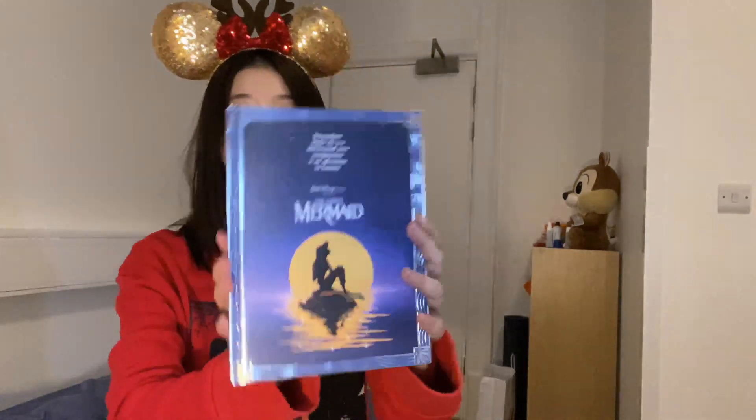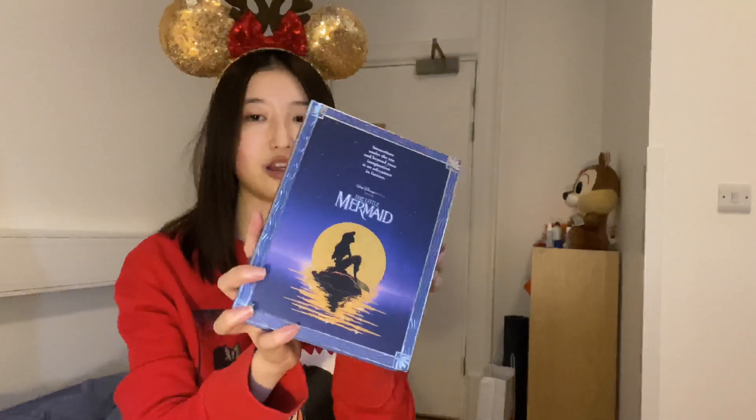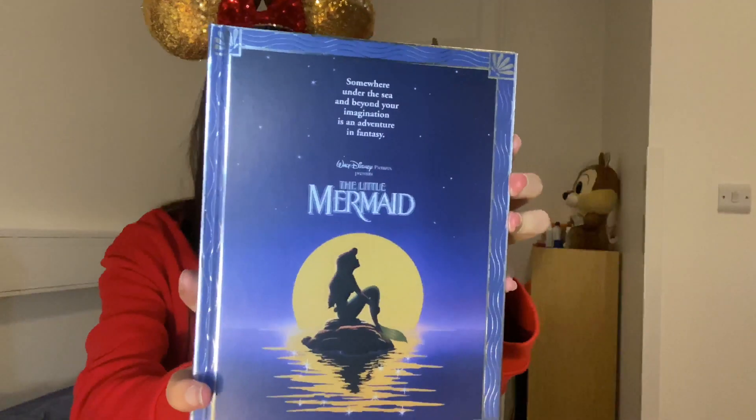Now I want to show you another thing I bought from the store, which is this notebook. Disney is doing replica books from the movies - like Snow White, Cinderella, Sleeping Beauty. I really wanted the Snow White one but it was all sold out. Anyway, these replica books are really neat and really beautiful. The Little Mermaid doesn't actually have a book in the movie, so what they did is use the movie poster to make the notebook, and I still think it looks really, really good.